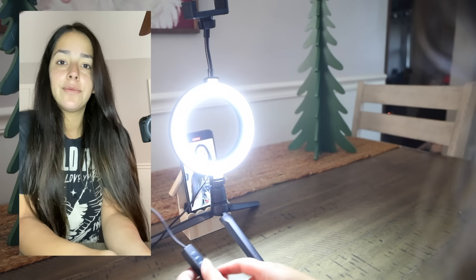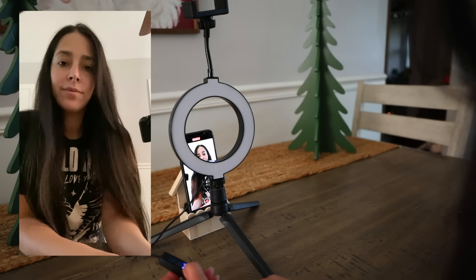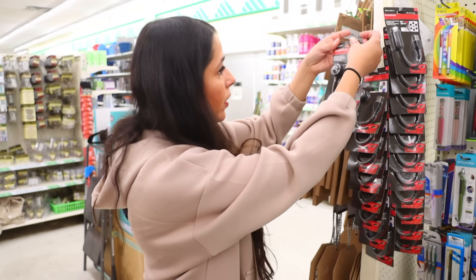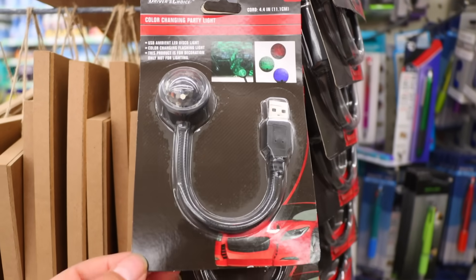For $1.25, this is a score. My favorite setting of the three is definitely the cool light. I've been looking for these color-changing party lights — I've seen them hauled before. You plug this inside of your car and it just makes the thing glow. I find anything having to do with lights and shining so much fun.